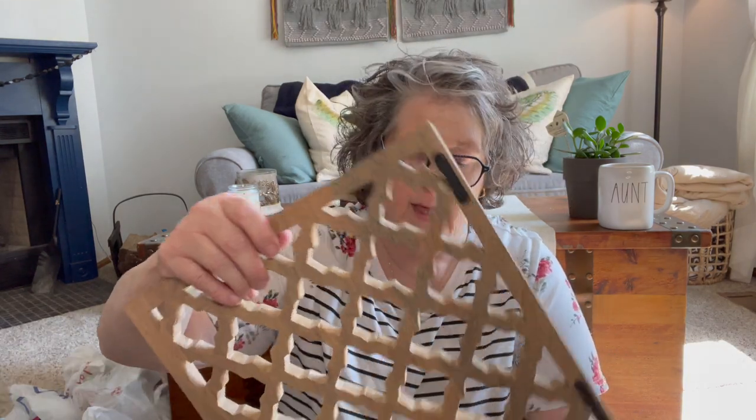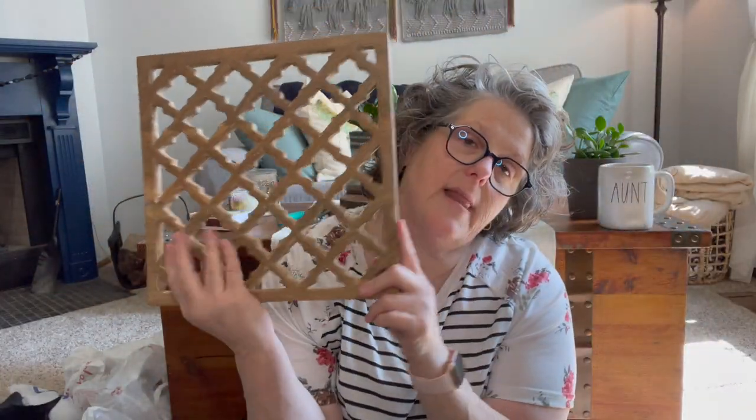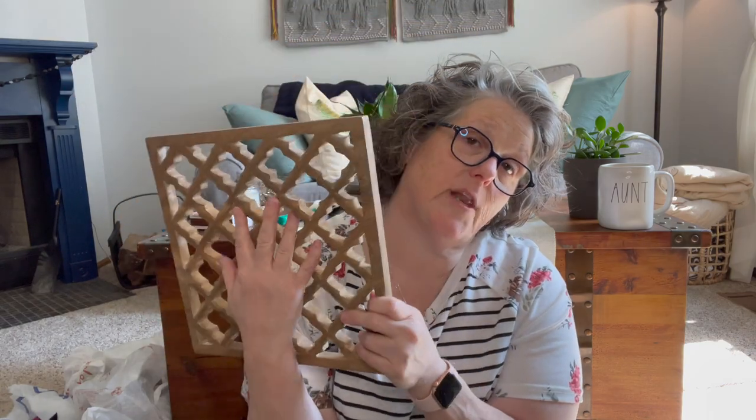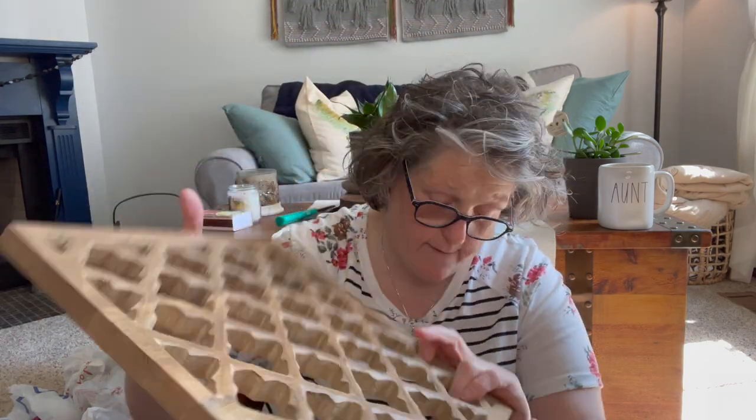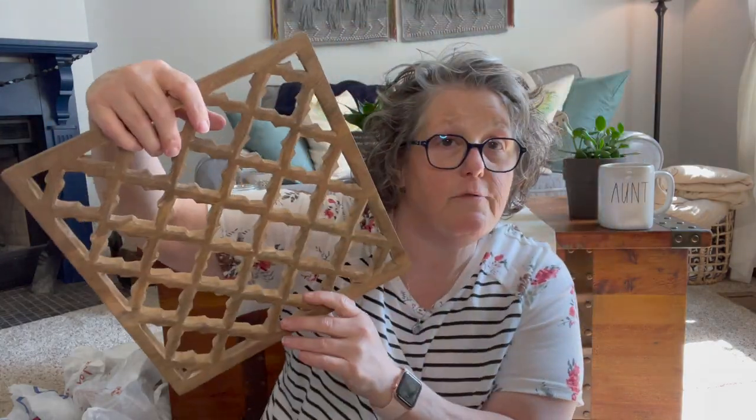I was at an antique store and I think this is all I got there. I picked up this — it's just a decorative mosaic, it looks like it was hand cut. It's wood and it was $12. I think it'll be fun in the summer to hang some stuff on it.